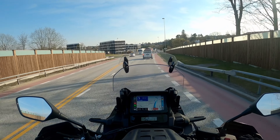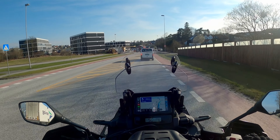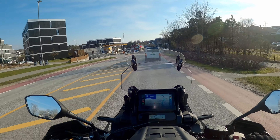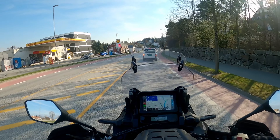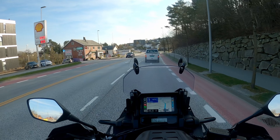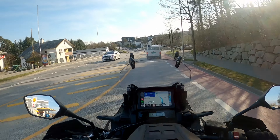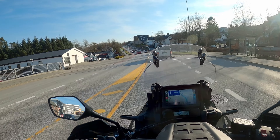Hello everyone and welcome back to the channel. It's 2023 and finally the riding season has kicked off again here in Norway. We're out and about for a little trip this evening, checking out a little bit of the new setup for this year.